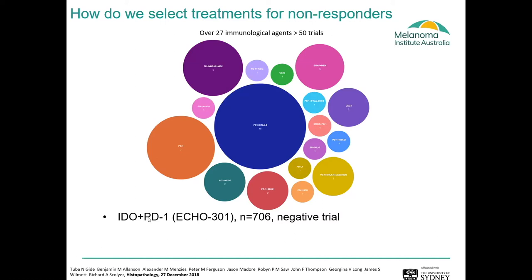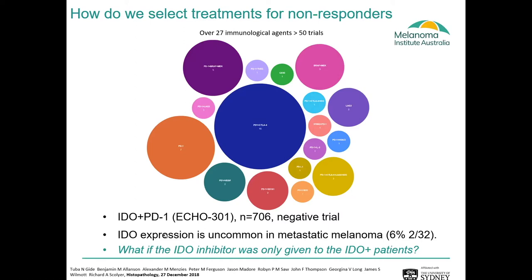This is really important because we've seen large-scale phase three trials where patients were given combination inhibitors in an unselected manner — all patients given the drug regardless of their biomarker expression — and this ended up being a negative trial. We know that markers such as IDO are uncommonly expressed in some patients; as little as 6% of metastatic melanoma patients express IDO in their tumour. So what if IDO inhibitors were only given to IDO-positive patients? Could we achieve much better survival for that subgroup? To do that, we need to profile multiple drug targets within a single piece of tissue and understand which cells those drug targets are expressed on.